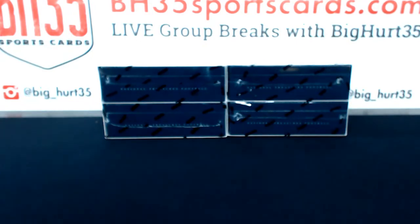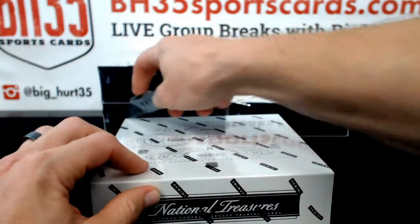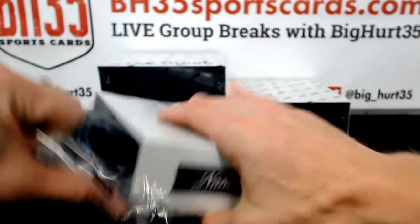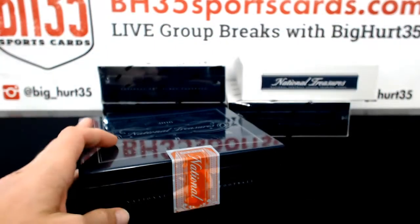2016 Bowman's Best, 2016 Bowman Chrome Vending, 2016 Draft Jumbo, 2016 Elite Extra Edition. Yeah, get the USA spot for sure.